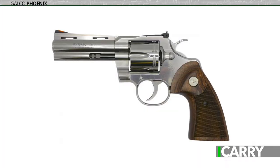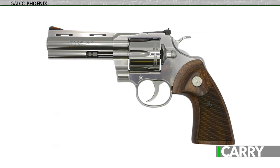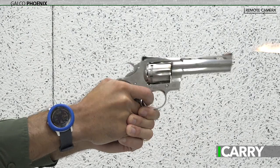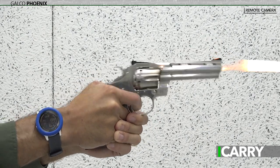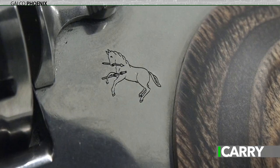The Colt Python is definitely not our usual EDC firearm. It's a six-shot .357 Magnum in a 42-ounce mid-to-large frame. There are plenty of lighter guns that carry four more rounds out there, that's true. So, why the Python?